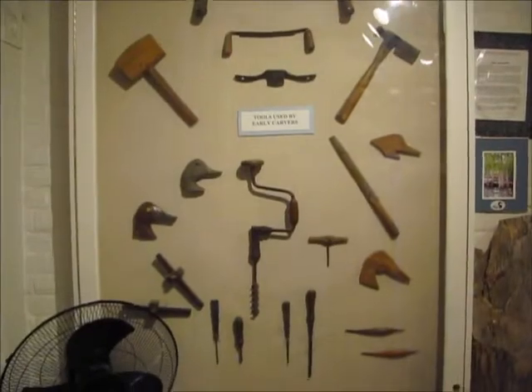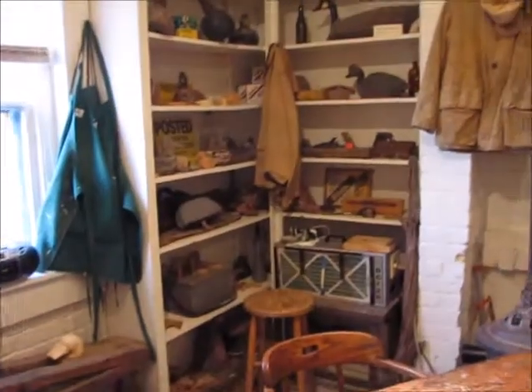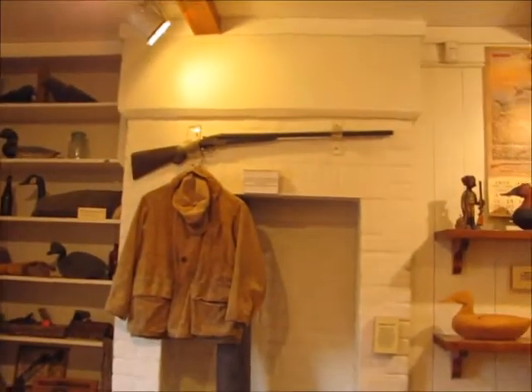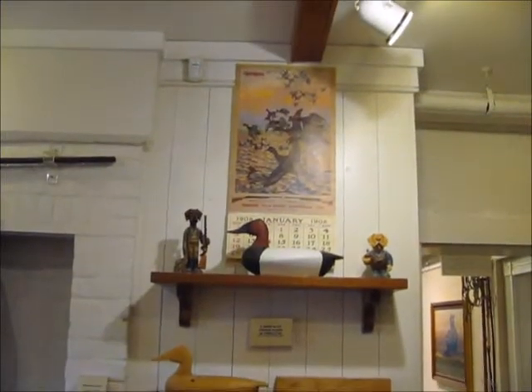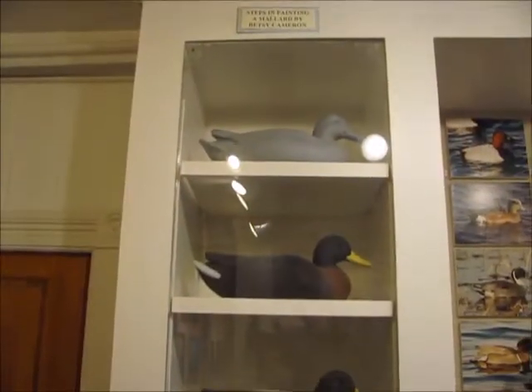Here is a display of the tools used by early carvers, and in the back is what many carving shacks used to look like. Might not look organized, but you can be sure those carvers knew where their stuff was. The workbench here came from the Holland Marsh Club, named for the guy who built the building in which it is now used. There are also displays of the decoy making process.